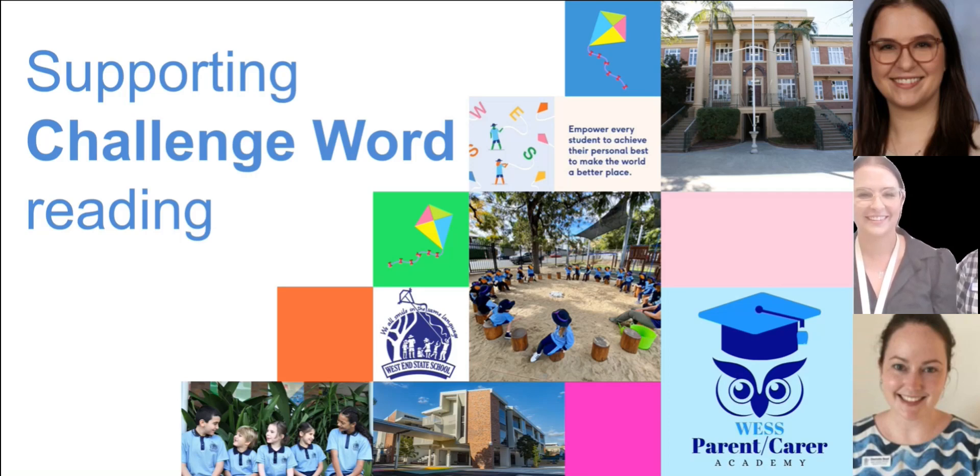Hi parents and carers of our prep cohort. My name is Charlotte. I am the prep teacher of the Wombats class. And I am Carly and I'm the teacher of the Emus class. Welcome to this parent academy focusing on challenge words.